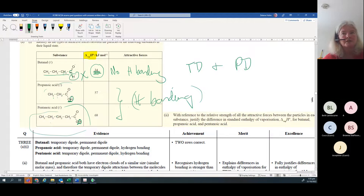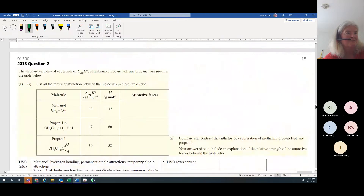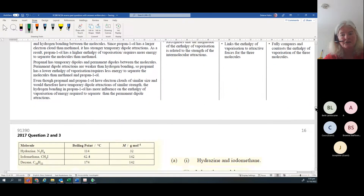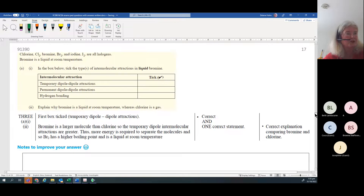Always discuss the temporary and the permanent dipole forces, and talk about whether the electron cloud is bigger or not. For similar-sized molecules, state that they have similar-sized temporary dipole forces of attraction. Make those statements clearly in your answers.